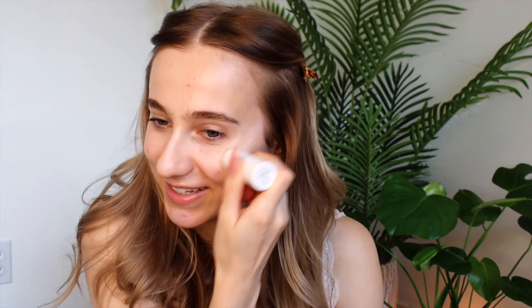This is the Glossier Haloscope Highlight. I feel so weird talking like this, but I do know what I'm talking about to some extent — it's just imposter syndrome. For blush, I'm using the Elf Halo Glow Beauty Wand in the shade Rose You Slay. I just apply blush on the high points of my cheeks. I used to go quite in on the bridge of my nose too, but I've noticed that it's not necessarily the most flattering for my face shape, so I'm just going in with a Real Techniques angled brush.